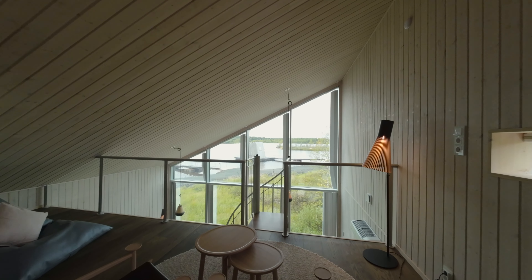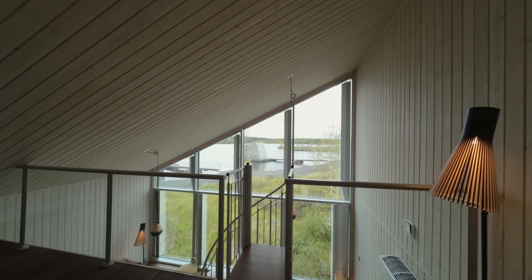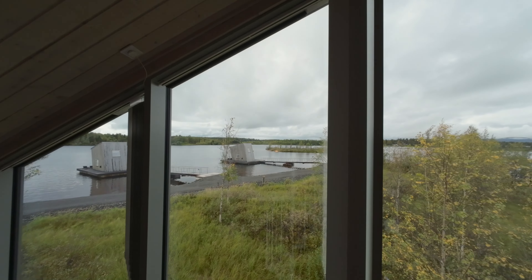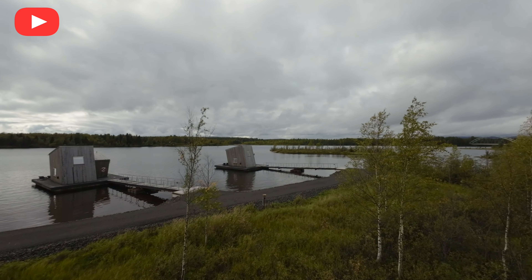Let's finish the tour with the view to the flowing river. Thanks for watching.